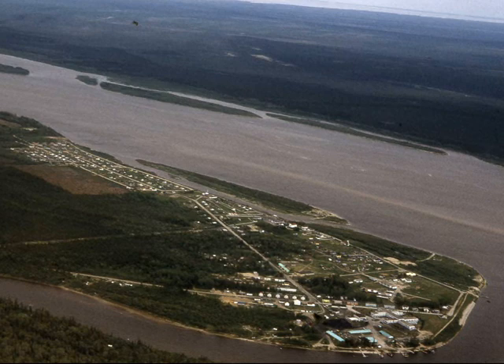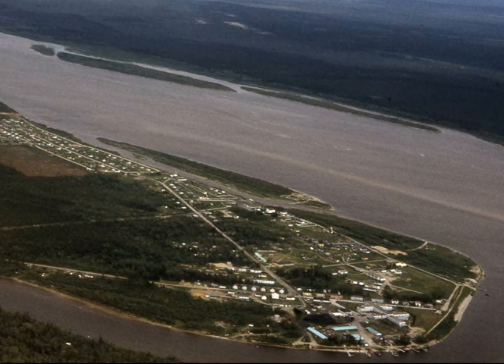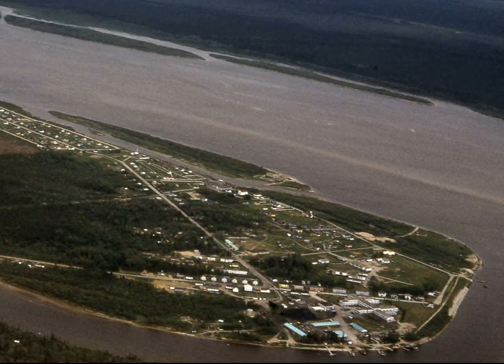This is a shot of Moose Factory from the air. As you can see, it's an island. It's located in the middle of the Moose River at the mouth of James Bay. It's not a very large community, and it's a long way north.